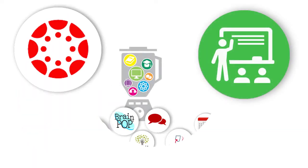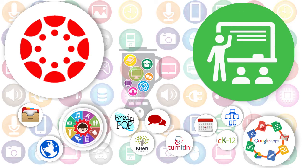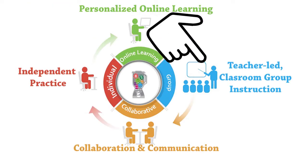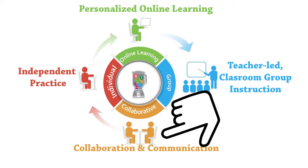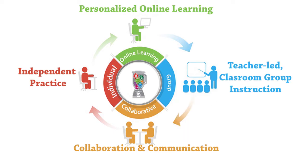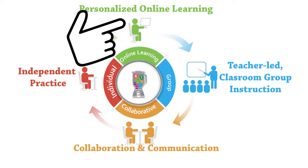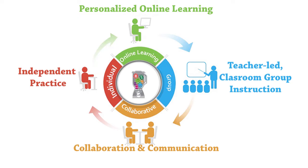Combine all of those digital learning tools with a great teacher and you get an awesome blended learning classroom that includes teacher-led classroom group and individualized instruction, collaboration and communication among students both face-to-face and online, independent practice with access to the classroom curriculum via the learning management system anytime, anywhere, and a personal online learning experience where students use engaging tools to enhance what they have learned from the teacher.